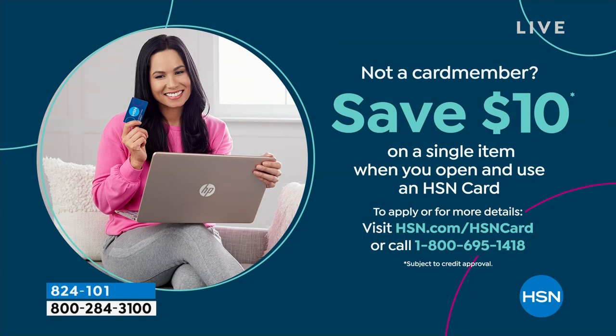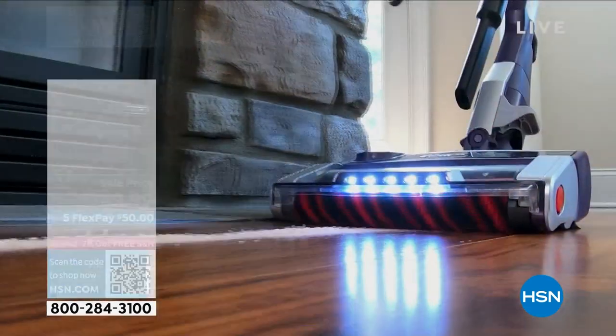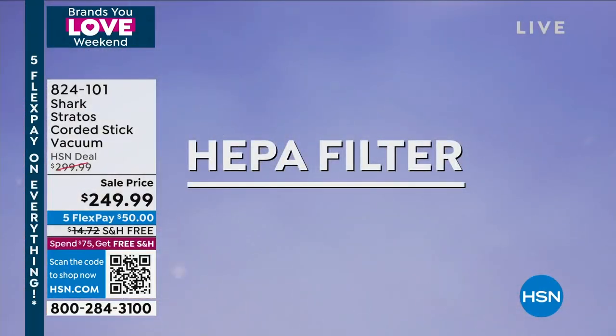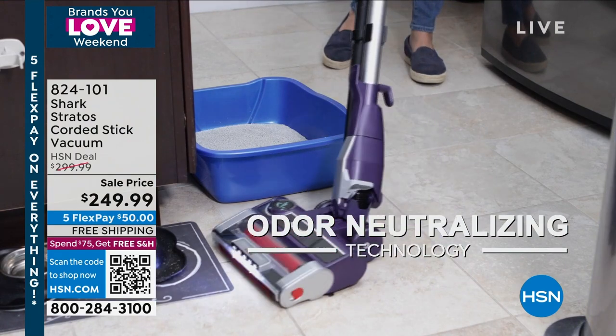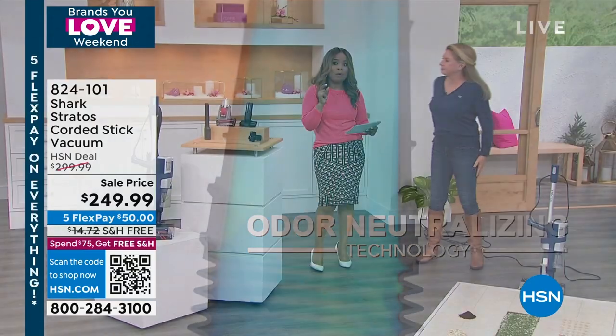If you'd like to save $10, open a new HSN card account and get $10 off your first purchase. Tracy Rosa is here — let's talk about the big Shark story. We're offering Shark's most advanced cleaning technology. It has dual clean power fins built in; it delivers and captures more dirt, more debris, more hair.